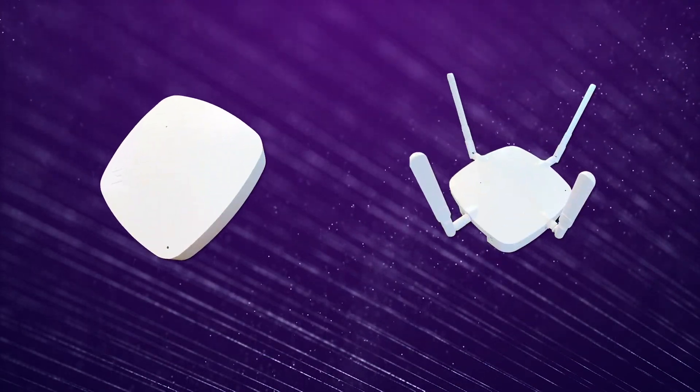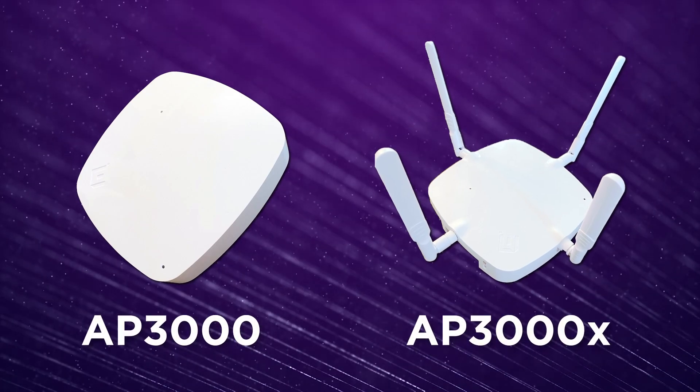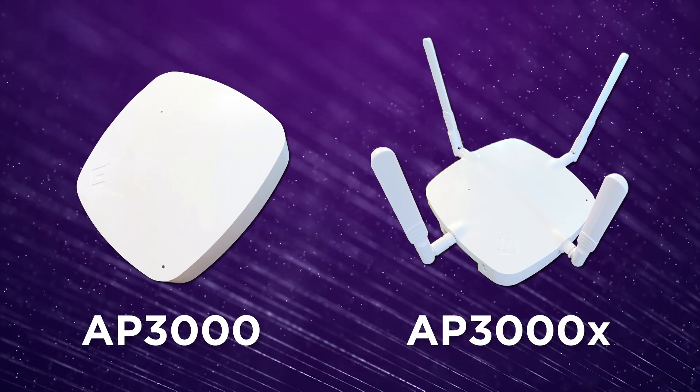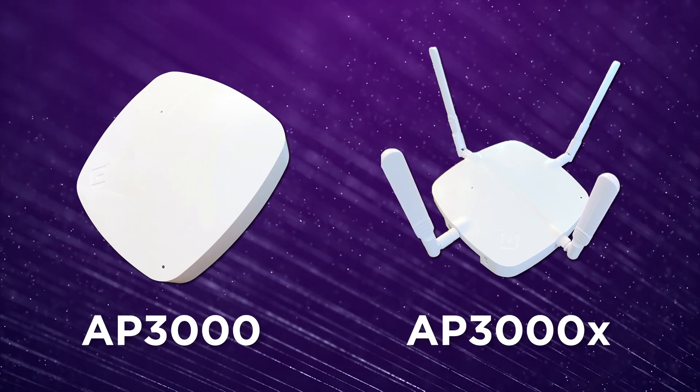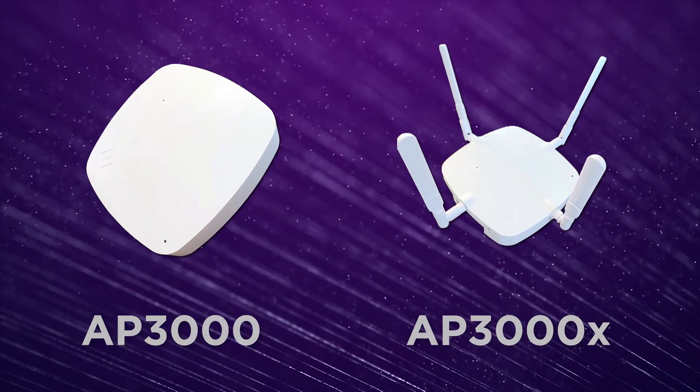In addition, we've expanded our Wi-Fi 6E portfolio with the AP 3000 series, which includes the industry's first six gigahertz access point with external antennas. They can be managed through our industry-leading Xtreme Cloud IQ, they're fabric enabled, and provide incredible value to our enterprise customers.